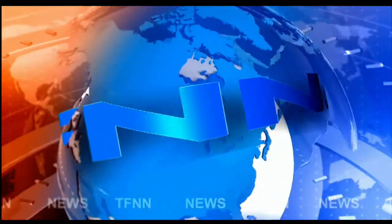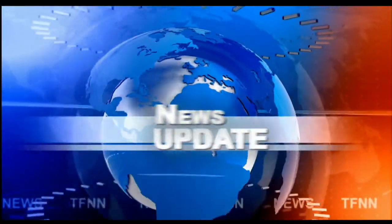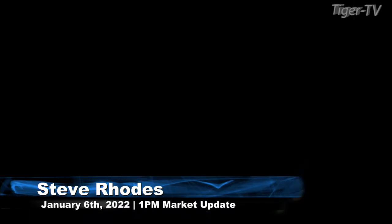T.F.N.N. Headline News Update. Good afternoon, folks. Steve Rhodes coming to you live from the shores of sunny Delray Beach, Florida. This is your 1 p.m. update, and a slightly mixed bag out here.